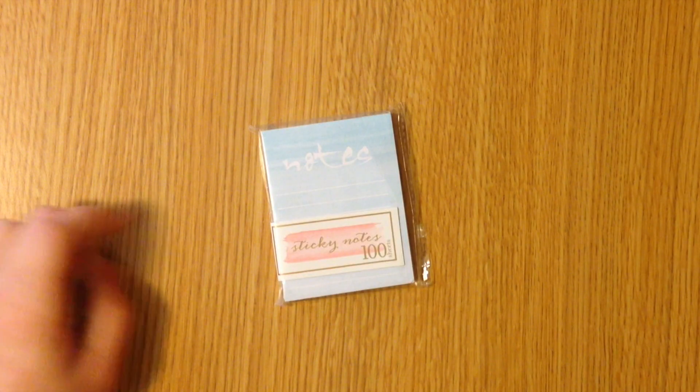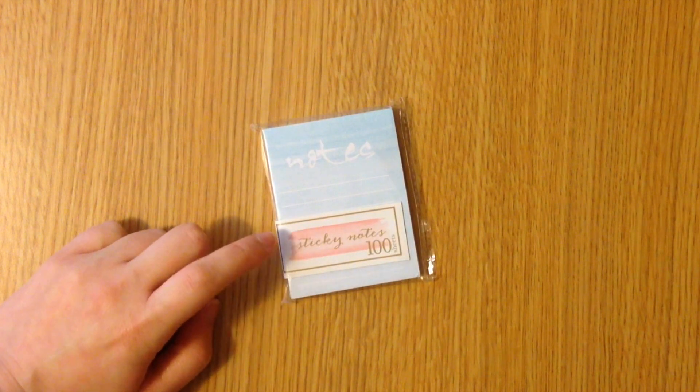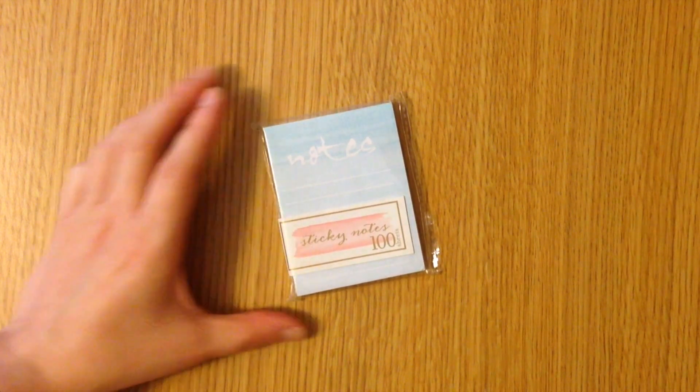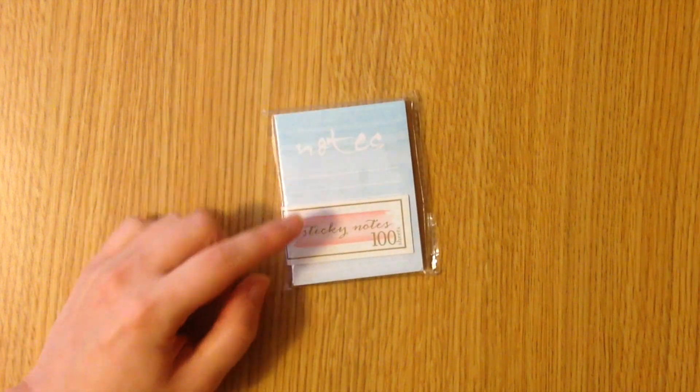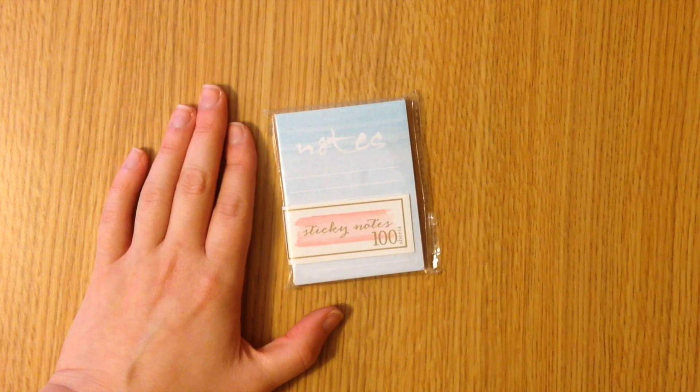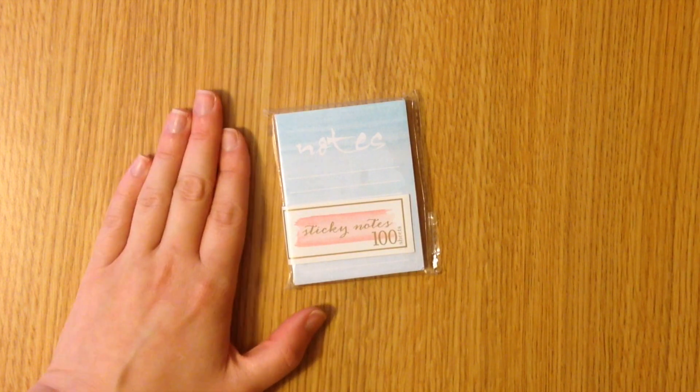Just as I finished filming I found the cutest sticky note pad hiding under the envelope — I had stuck it under there accidentally, but I absolutely love this one. This is again from the watercolor collection and it is beautiful. Okay, see you guys later! Bye!